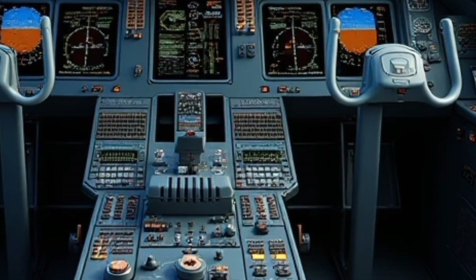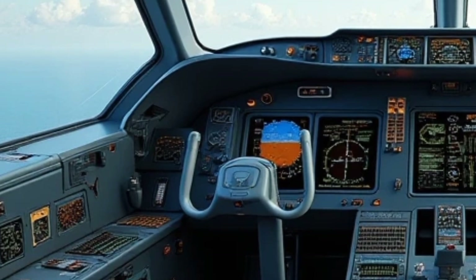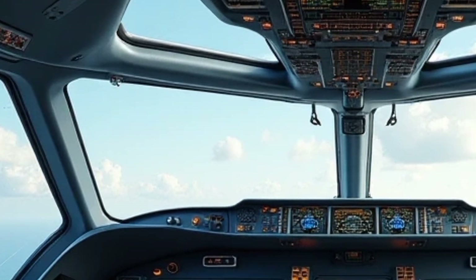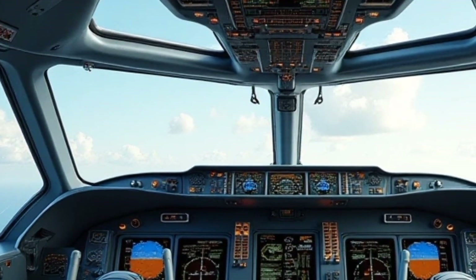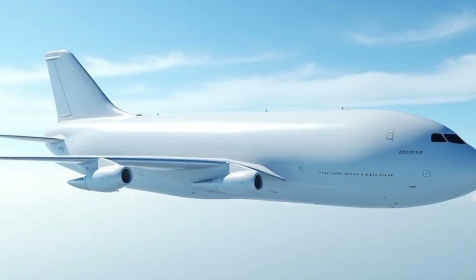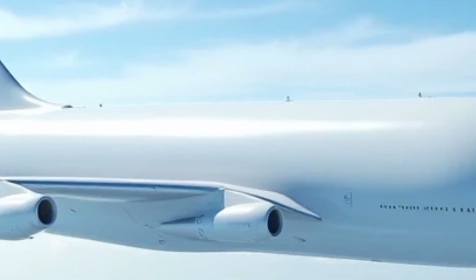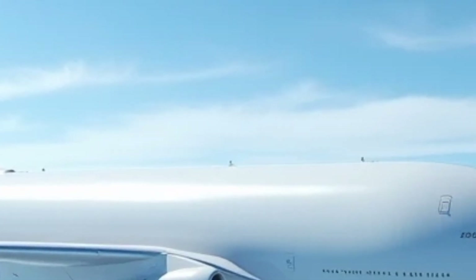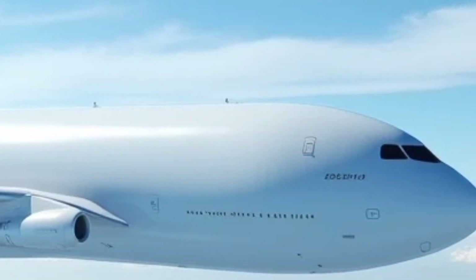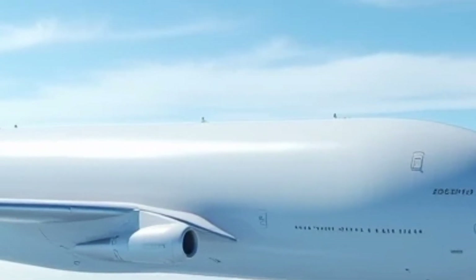With a maximum payload capacity of several tons and a long-range capability, the 2025 Super Guppy continues to be a critical asset for the aerospace industry. Its ability to transport oversized components in a single trip reduces costs and logistical challenges for manufacturers and space agencies. The improved fuel efficiency also makes it a more sustainable option for heavy cargo transport. In terms of performance, the aircraft offers stable handling characteristics, thanks to its well-balanced design and advanced control systems.